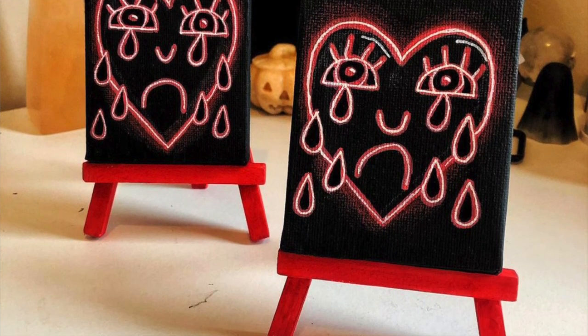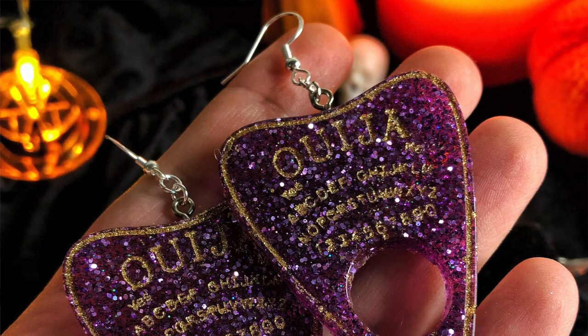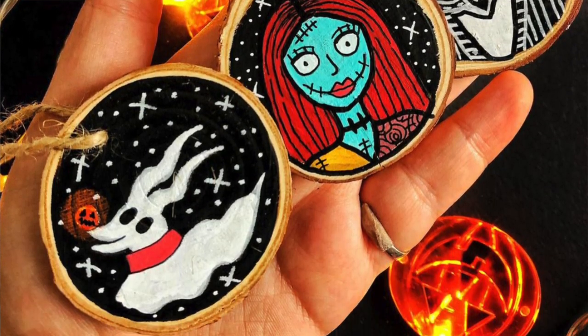I've followed them on Instagram for quite a while. They do a range of jewelry and homeware — like wooden signs that they hand paint, acrylic or resin jewelry, and hand painted wooden slices. They've also introduced crystals, which is amazing. If you watched my Rogue Moon crystal haul, you'll know I've been getting back into crystals — I'll link that one for you.